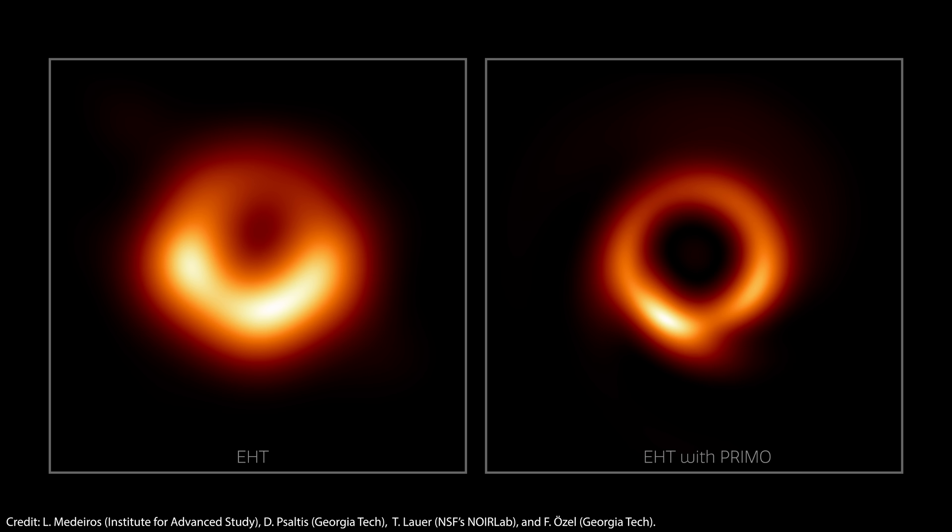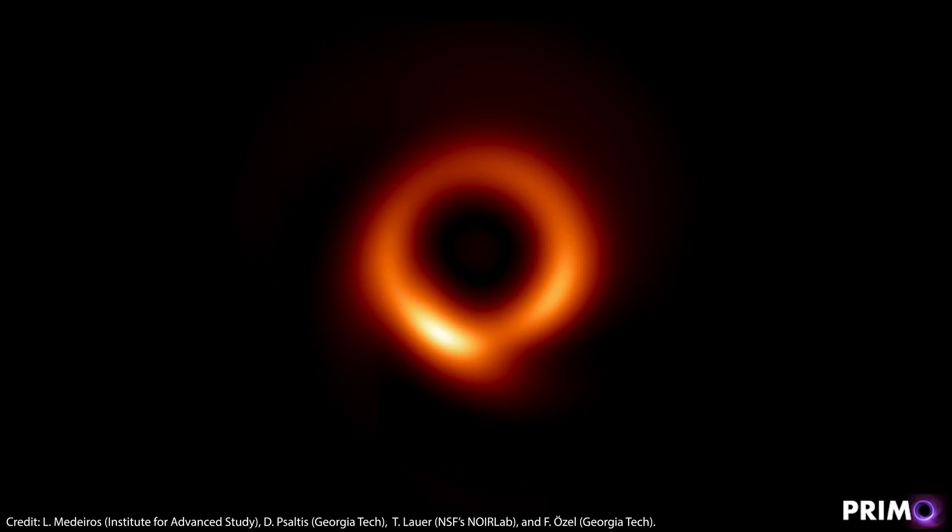Both images are consistent in terms of the size, shape, and brightness of the ring. So that means that the new PRIMO image is probably more representative of what M87's black hole actually looks like at EHT's resolution and wavelength. But how did PRIMO know how to reconstruct this new image, and why is it so much sharper than the original?